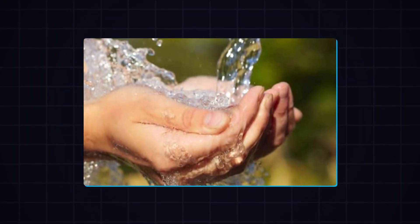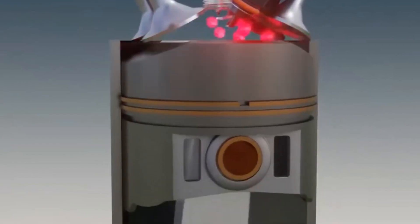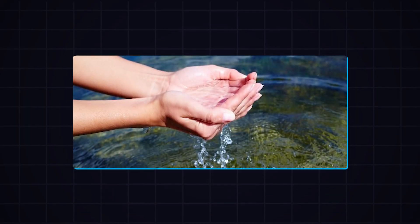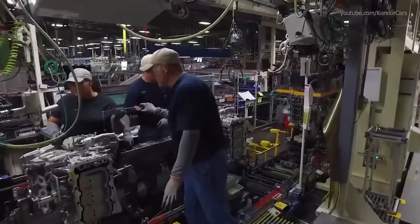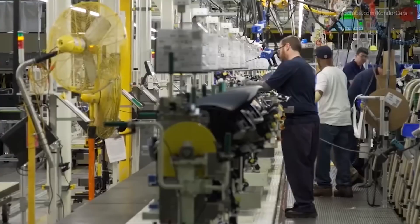Another important consideration is the freshwater requirement. The electrolysis process requires fresh water, which could be a challenge in areas where fresh water is scarce. Converting seawater to fresh water for use in these engines could add steps and costs. Additionally, the operation and maintenance of water-powered engines require a skilled workforce, and training professionals who understand the technology is needed.